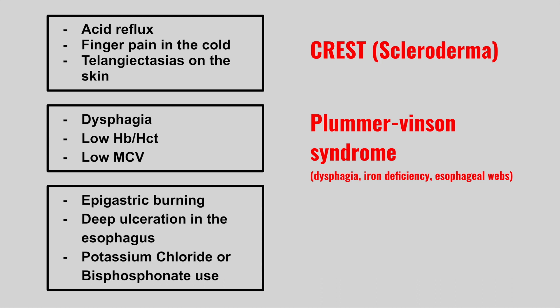Next is epigastric burning, deep ulcerations in the esophagus, and they've recently used either potassium chloride or bisphosphonates. This is pill-induced esophagitis.